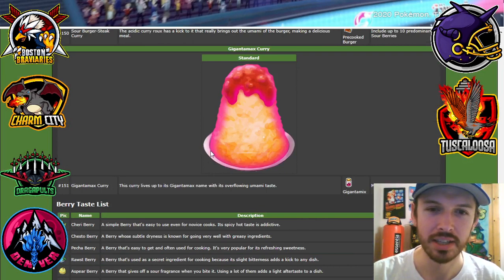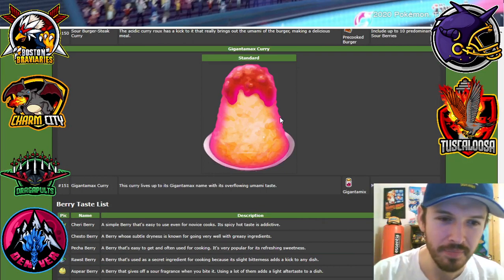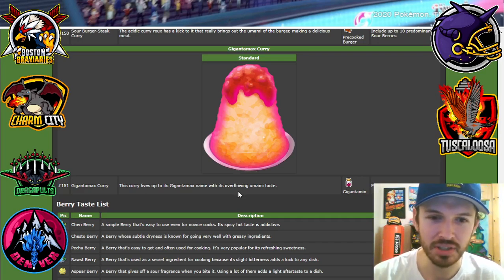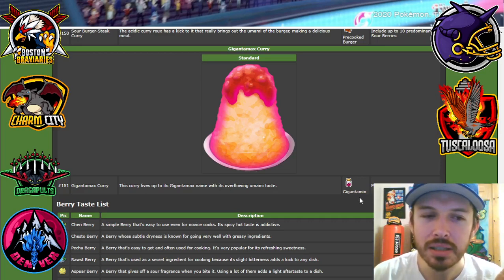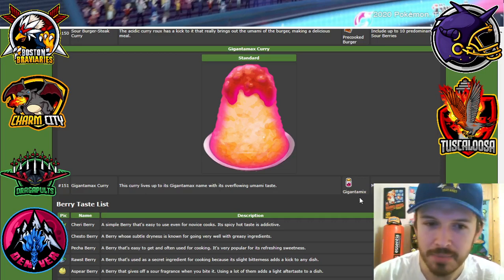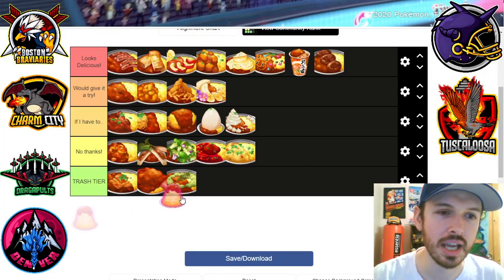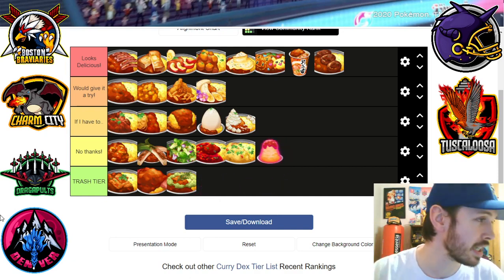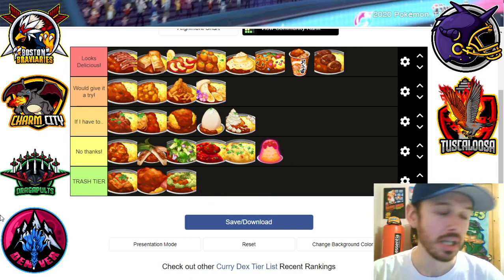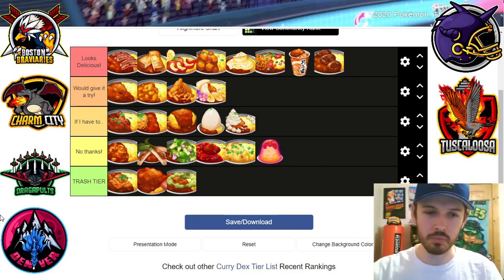The last curry — the Gigantamax curry. This thing is radiation. It says this curry lives up to its Gigantamax name with its overwhelming umami taste. Its key ingredient is Gigantamax — nobody knows what that is, nobody knows what it does. Pokémon are growing a hundred times their normal size — I'm pretty sure that's cancer. I'm gonna say no thanks. If somebody orders that and I see it coming across the room, I'm putting on a hazmat suit and leaving, going like five towns over. I need to get out of that radiation zone.